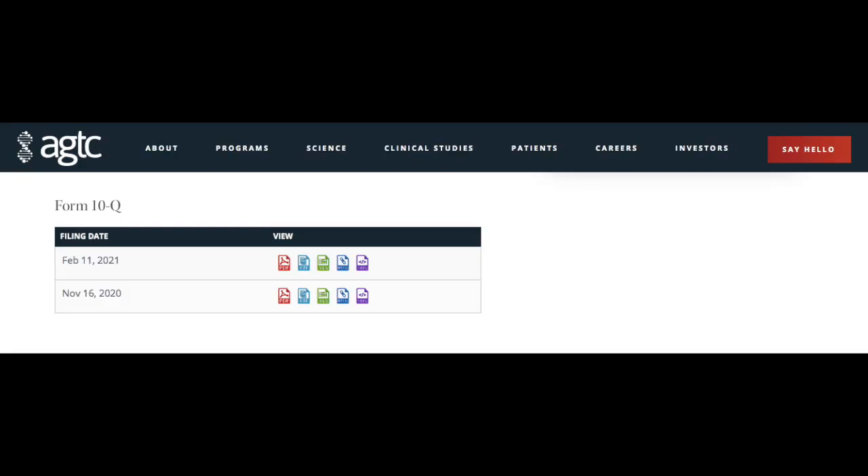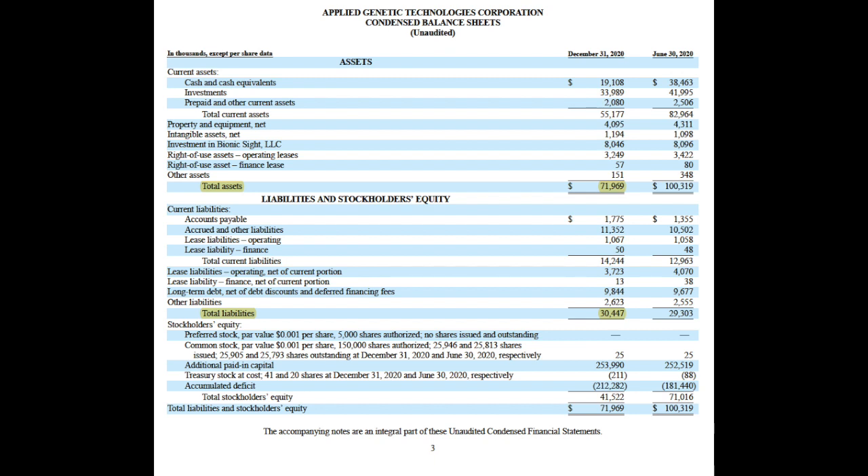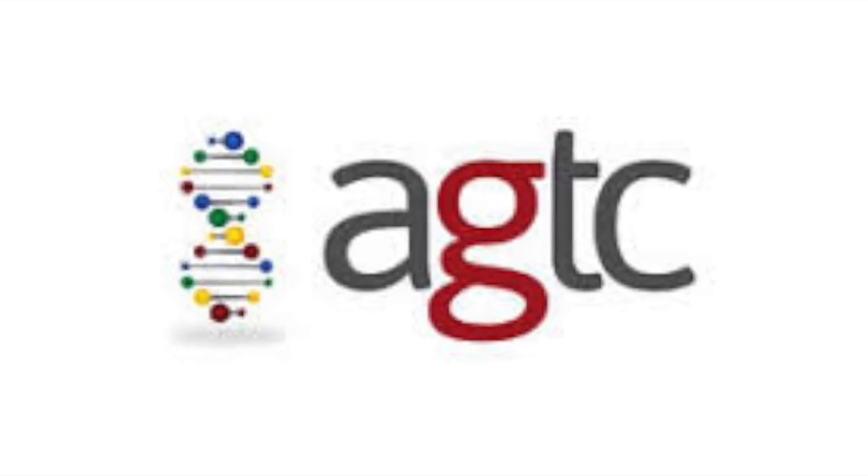Moving on to briefly talk about AGTC's financials: as we can see from their most recent quarterly report filed on February 11th, AGTC currently has $72 million in assets compared to $30.4 million in total liabilities. As expected, they're currently pre-revenue and taking losses each quarter, most recently posting a net loss of $15.4 million. AGTC is certainly a very small-cap and speculative investment.